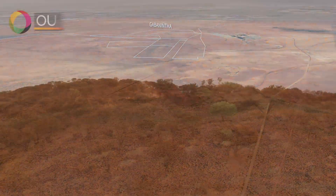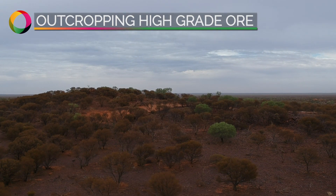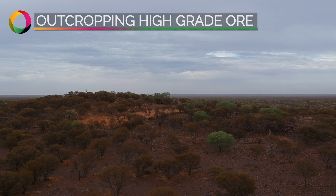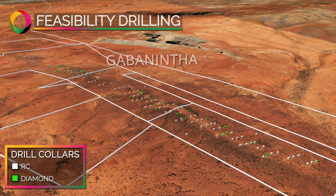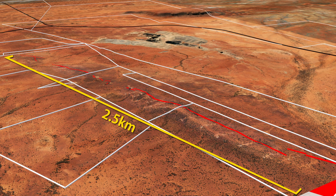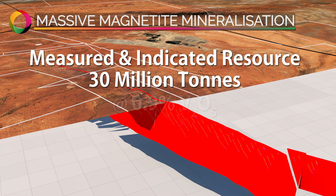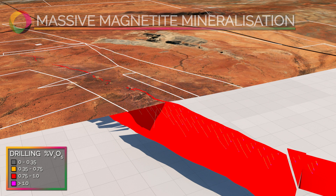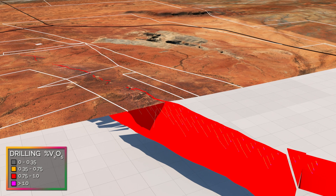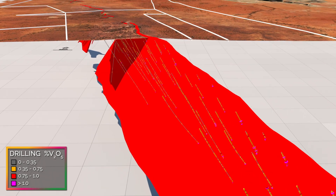The high-grade massive magnetite zone at Gabonintha is resistant to weathering and forms ridges in the landscape. At Gabonintha, the mineralisation is over 2.5 kilometres long and contains a measured and indicated mineral resource totalling 30 million tonnes at 0.9% vanadium pentoxide. The massive magnetite zone is 10 to 20 metres wide, dips 60 degrees to the west, and grades 1.1% vanadium pentoxide.